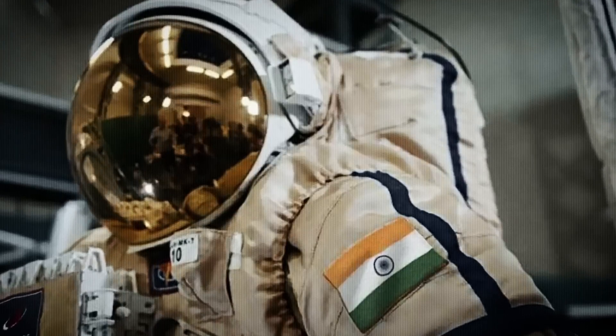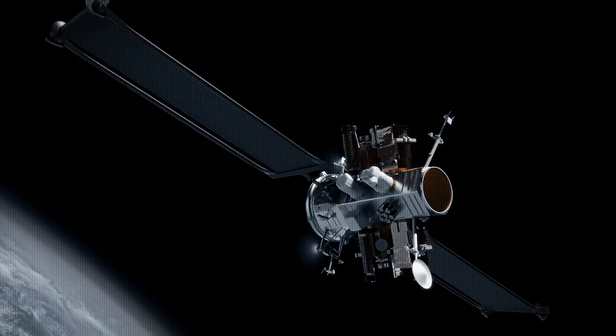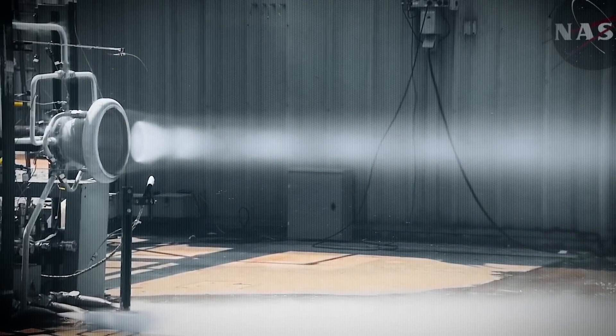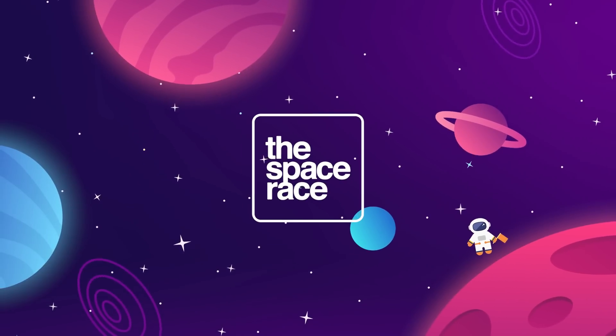On today's episode, we are getting into the latest space news, including India has a plan to land people on the moon, Blue Origin announces a new space vehicle that can act as an orbital tugboat, and NASA tests their first 3D-printed engine nozzle. This is The Space Race.